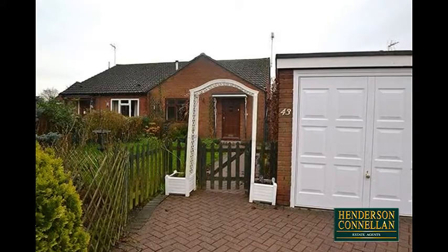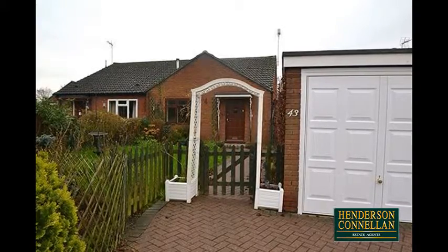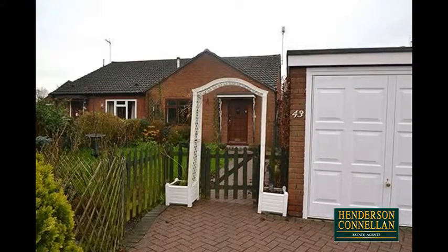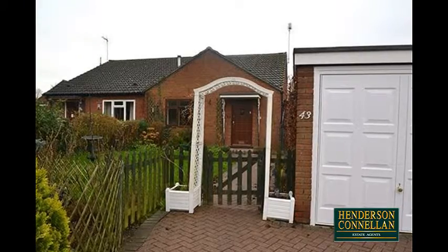Situated in a fantastic residential location, this two-bedroom bungalow boasts a cul-de-sac position in the heart of Little Bowden, within walking distance of the town centre, the train station and local amenities. Occupying a generous plot, the bungalow offers great potential throughout, with room for further improvements.